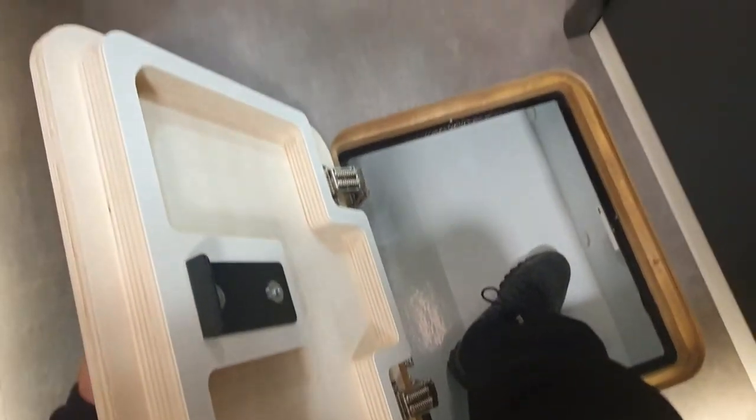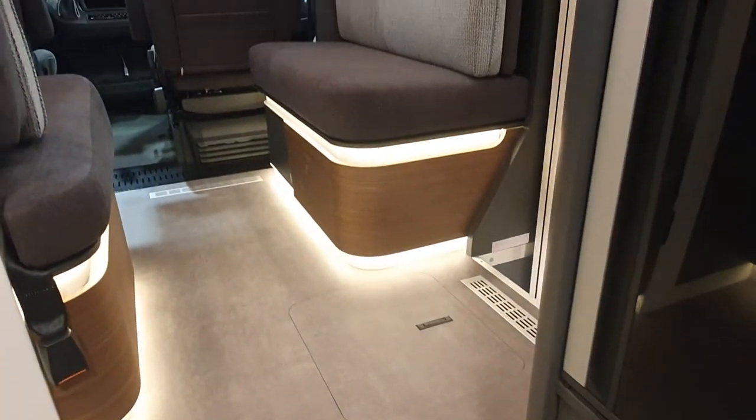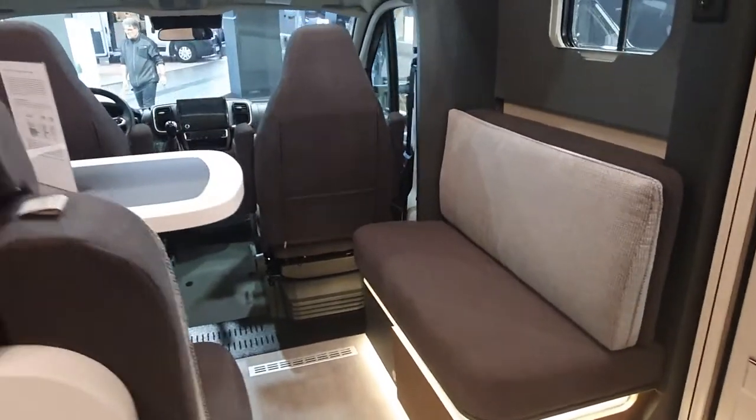The double floor — how deep is it? About 30 centimeters, something like that. Great for storage and great for the vehicle overall. And look at the indirect lighting as well — very nice touch.